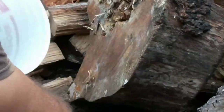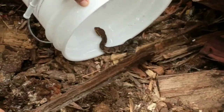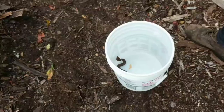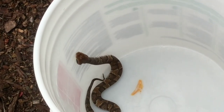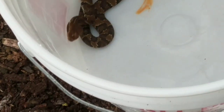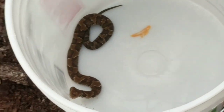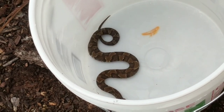Look at them fangs! Nate, you getting a good video on this? There he is — it's a cottonmouth. See the black bands on his eyes right there? That's a cottonmouth. If it was a copperhead, the black bands wouldn't be on his eyes.